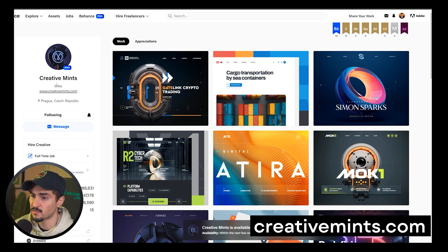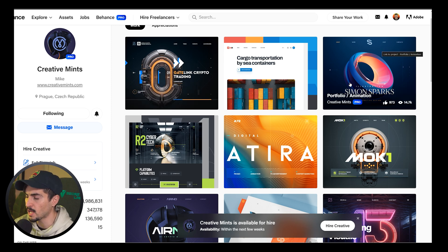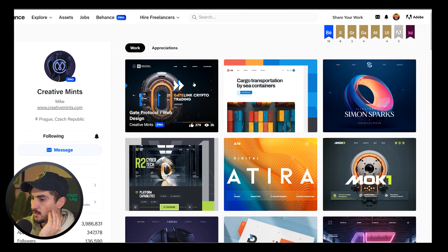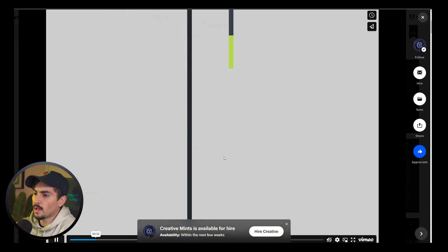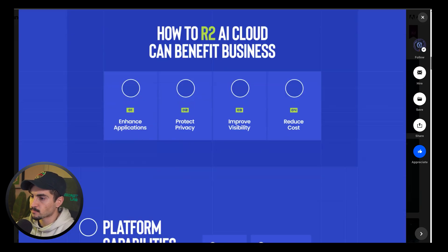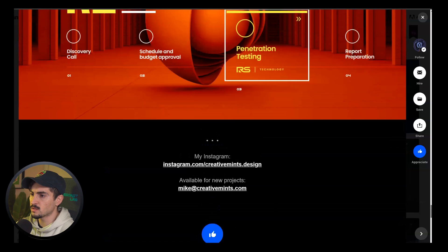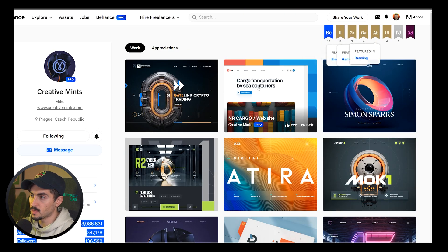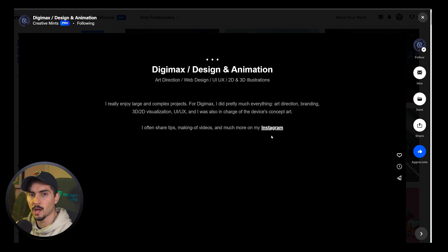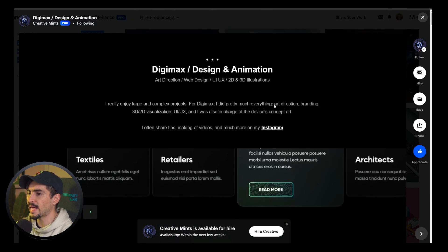Creative Mints is a single freelancer from the Czech Republic. Look at his images — there's coherence and consistency, very techy, 3D, colorful, bold, and vibrant with lots of patterns and shapes. Clicking on one project, he shows a reel first — a quick way to show work without someone having to scroll all the way through. Then he breaks down the wireframe and goes into the design. Focus on that one standout home page image that blows you away and makes people want to know more.